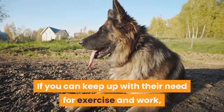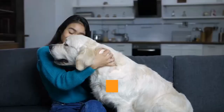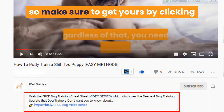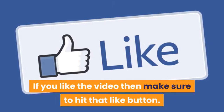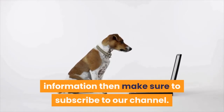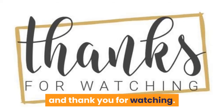Keeping them physically and mentally stimulated is the most important thing to ensuring they do not become destructive. If you can keep up with their need for exercise and work, then the miniature German Shepherd could just be the dog for you. Don't forget to check out the free video series that teaches the quick and easy way to an obedient dog — click the first link in the description. If you liked the video, hit that like button, and subscribe for more dog training guides and information.